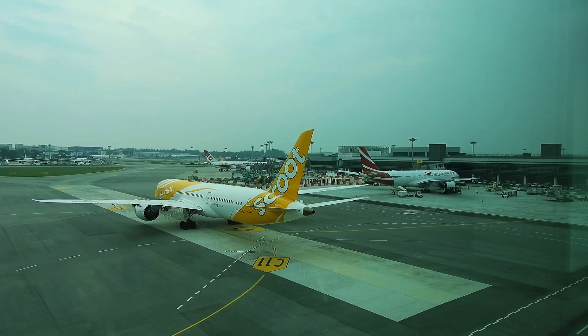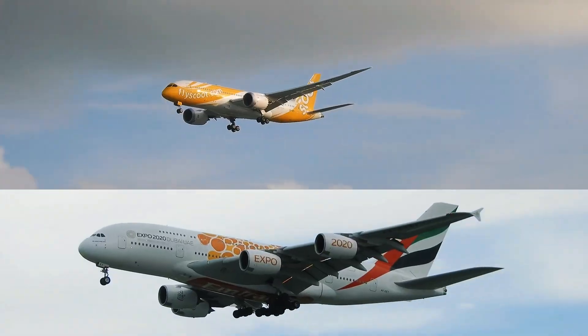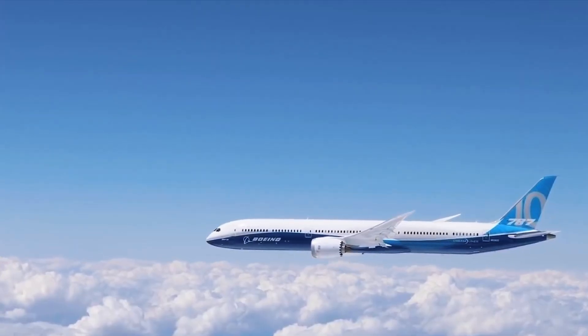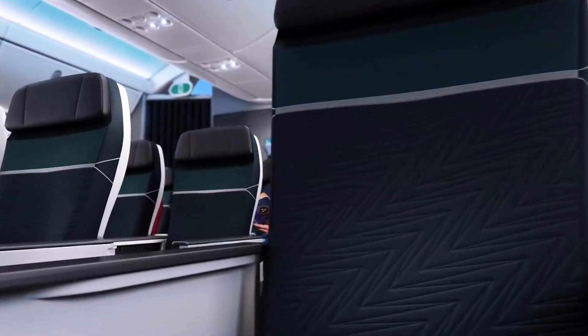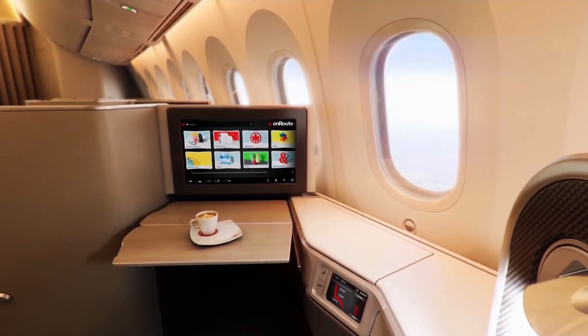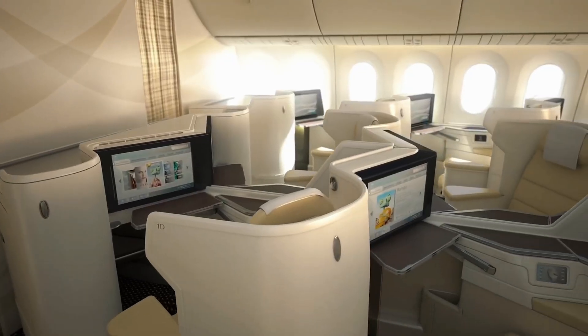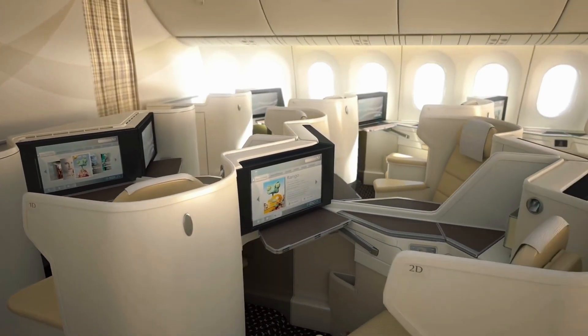Storytime! A friend flew from LA to Tokyo on ANA's 787 and swore it was the first long-haul flight where she didn't feel like a zombie on arrival — the lower cabin altitude and humidity made all the difference. Another traveler called the 787's windows like watching a 4K nature documentary in the sky. Sold yet?